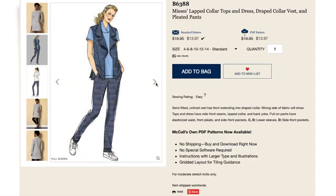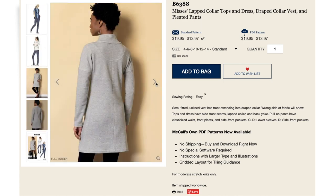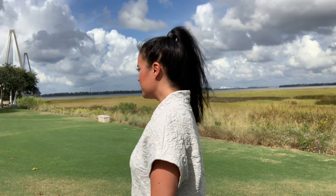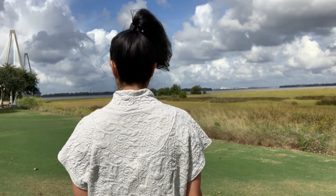The pattern is described as a semi-fitted online dress with side front seams, lapped collar, and back yoke. The fabric is a pretty thick double knit with no drape. It has this really cool quilted texture that takes this boring gray color up a notch — I think that's kind of what I was drawn to with the fabric. I don't love the color, but the texture is kind of cool.